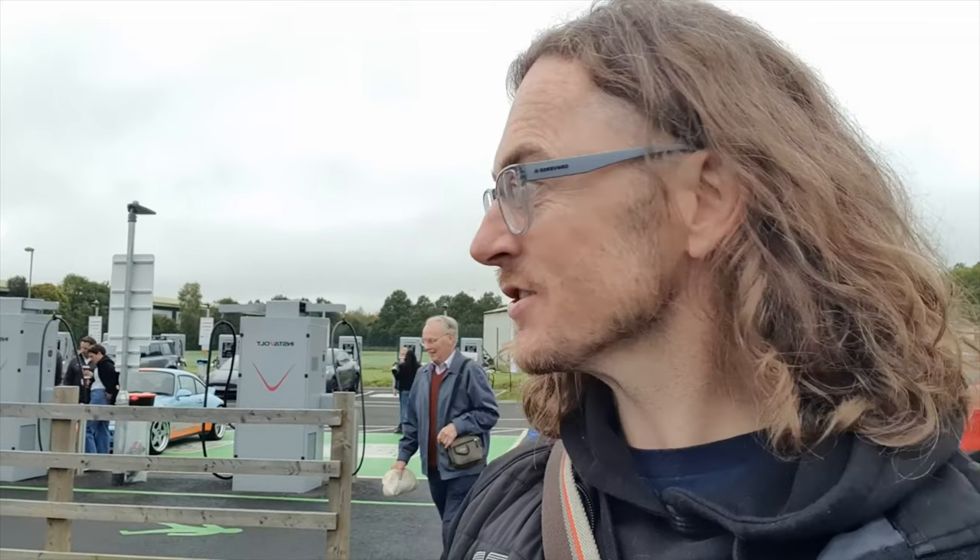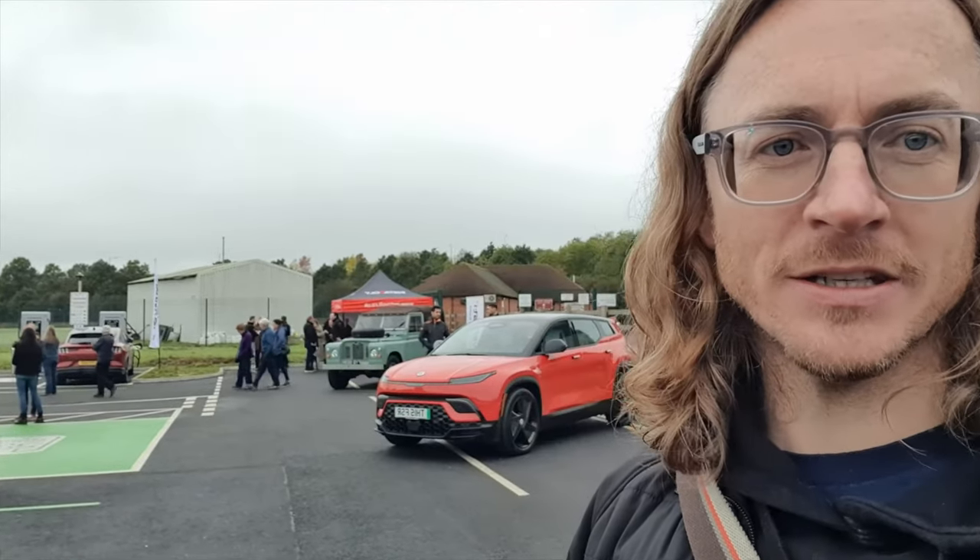Here we are in Banbury for an Instavolt charging event. The reason I'm here isn't just because I'm really into chargers, but it's because I'm really into EV conversions. I heard that Everati were going to be here, and also there's a Fisker Ocean here as well. You can see it in the background — let's go and check it out.